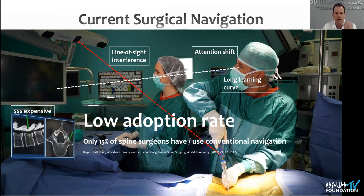Some limitations of current systems include obvious line-of-sight interference, attention shift, and a long learning curve. They're quite expensive for some systems. I pulled this paper from Roger Harkle — I spoke to Roger yesterday. In 2013, he reckoned there were 15% of spine surgeons using navigation. I asked him yesterday what his current estimate was, and he states no more than 25%. So we have a huge hill to climb, but a lot of opportunity.